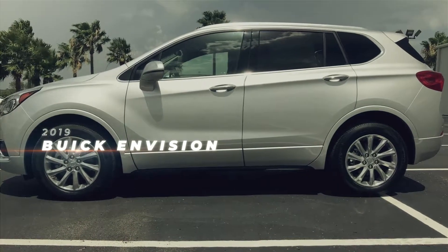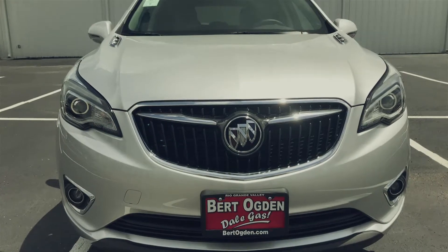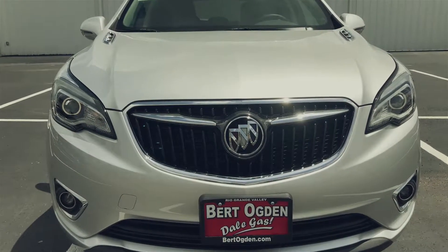From its athletic shape to its precise details, one glance at the 2019 Buick Envision affirms the exceptional driving experience that awaits.